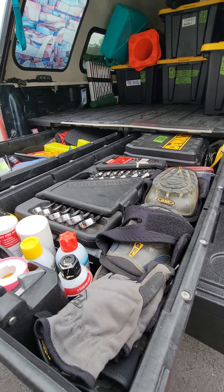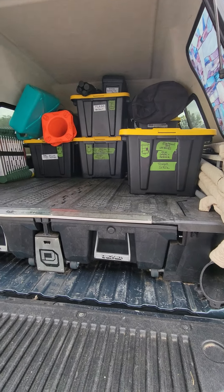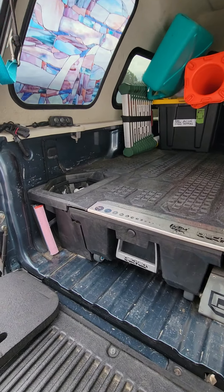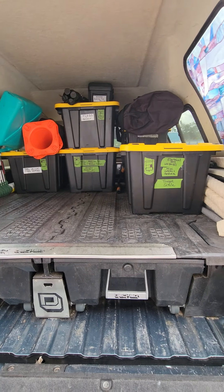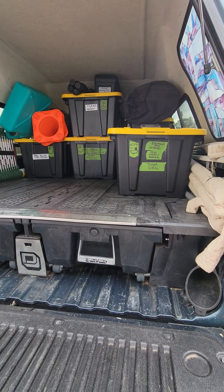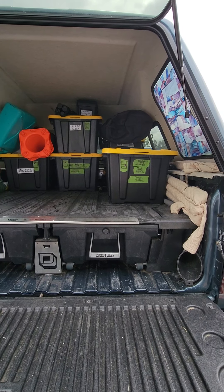Something we found when we installed this deck system is that we actually gained appreciable space. You may think you lose space, but these also open to keep things like flares and ammo can storage. We actually gained space because the deck system comes above the wheel wells, so instead of having to fight stuff around the wheel wells, you go right over the top of them, creating actually more usable space.